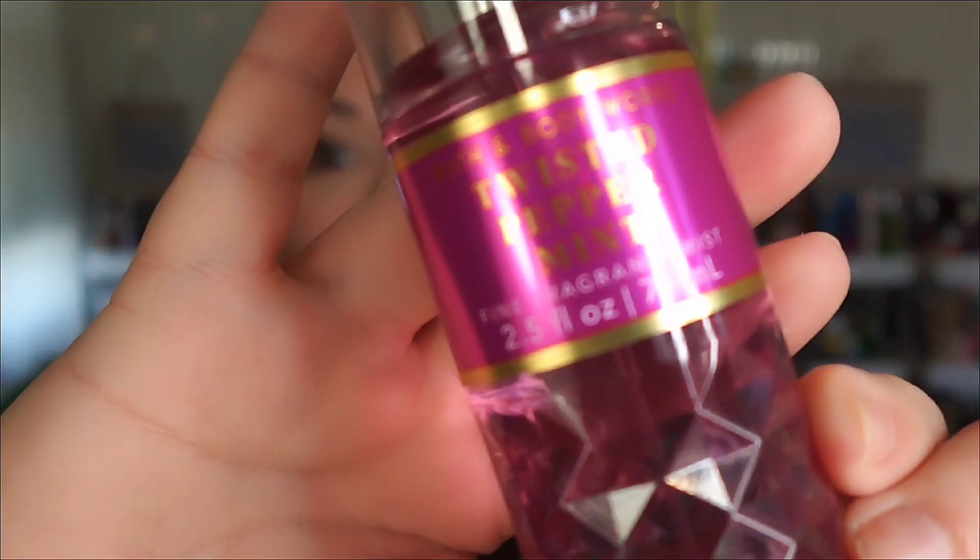Hello everybody and welcome back to the channel. If you're new here, this is Making It Happen with Mary and I am Mary. What pray tell are we talking about today? Today we are going to be talking about Twisted Peppermint. Yes, Twisted Peppermint. I did pick her up in the small faceted bottle. I am not a big fan of Twisted Peppermint. If you saw my video in the past of like my most hated scents, this is one of them. But because I love y'all so damn much, I'm going to do a review and comparison for y'all today.